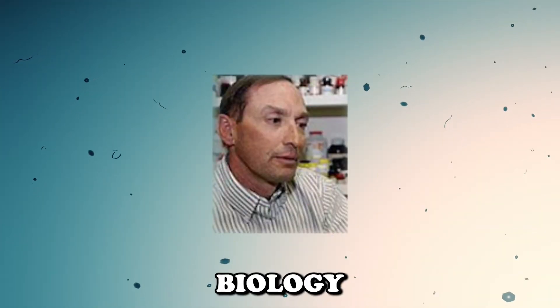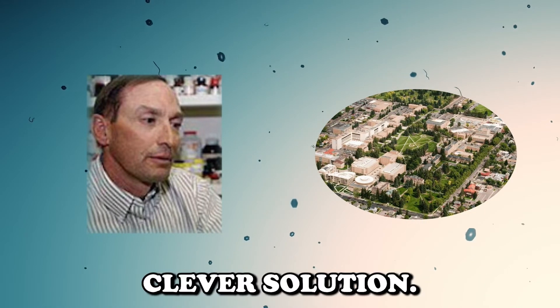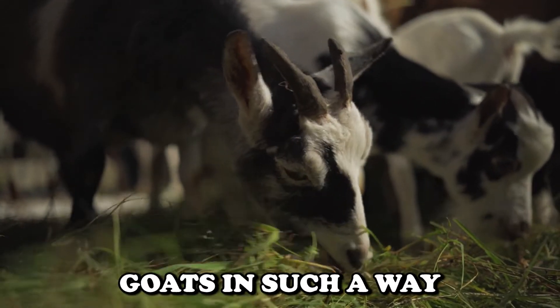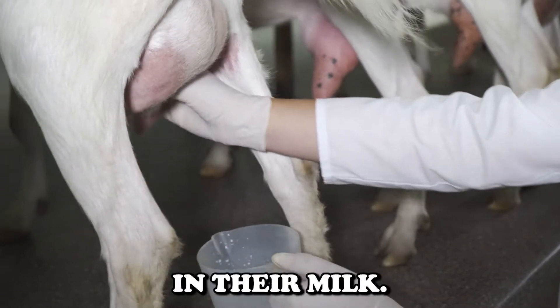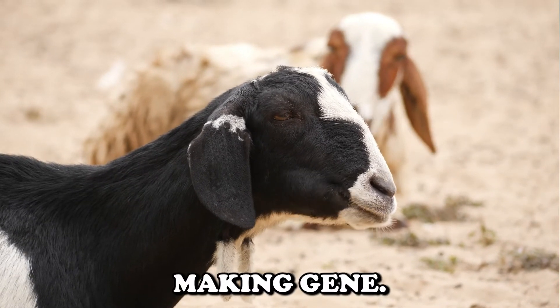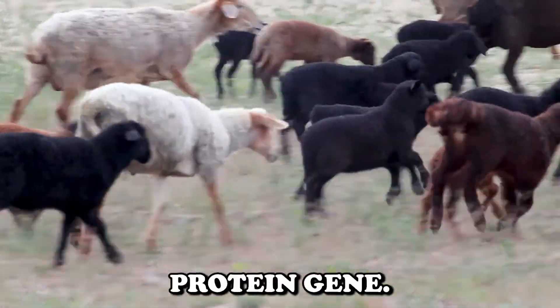To tackle this issue, Randy Lewis, a professor of molecular biology at the University of Wyoming, and his team came up with a clever solution. They took the gene responsible for spiders' dragline silk and put it into goats, engineering them to produce the silk protein in their milk. Just like any genetic trait, not all goats ended up with the gene — out of seven baby goats born in February 2010, only three were found to have the silk protein gene.